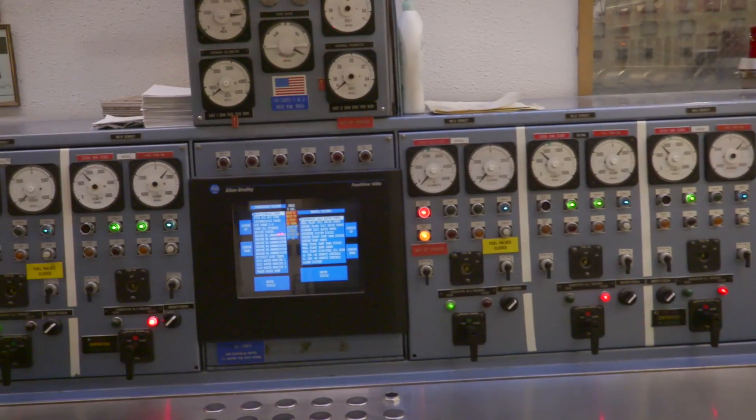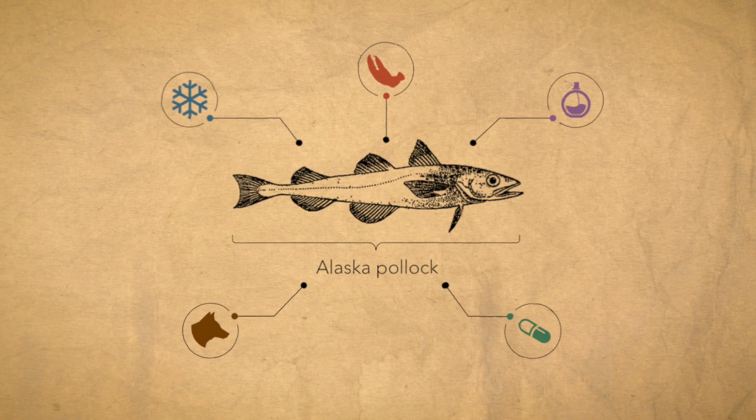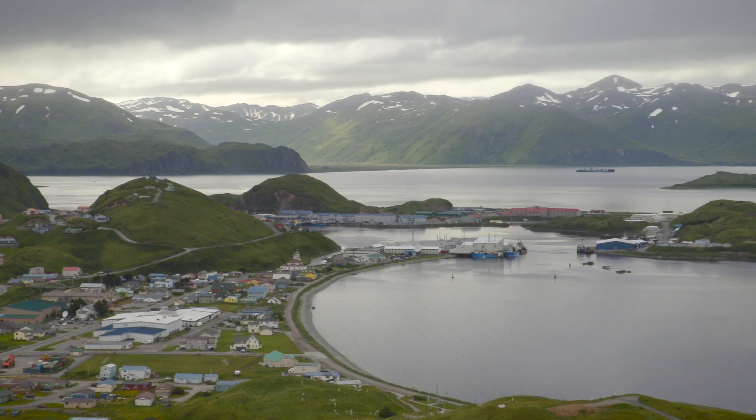So you probably won't be using Alaska Pollock to fire up your own generator anytime soon. But keep an eye out for fish oil almost everywhere else. Thanks for tuning in!